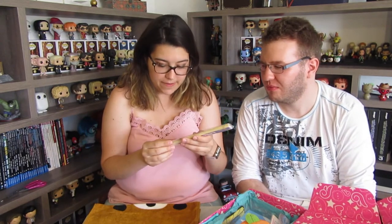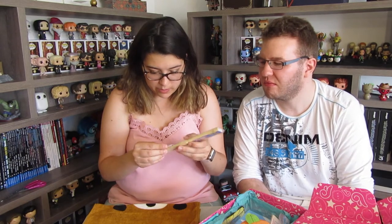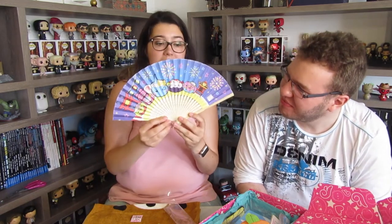Next we have a fan! This is produced by Sonsiki Japan, which is the company that they work with for Hopechon and all the other things. This is a Hopechon fan — it's really nice. I like it; it's quite useful right now because it's really really warm.